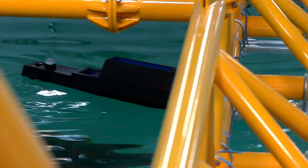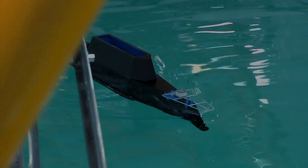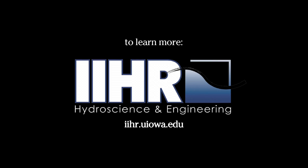To learn more about ship hydrodynamics and the science of all things fluid, visit IIHR.uiowa.edu.